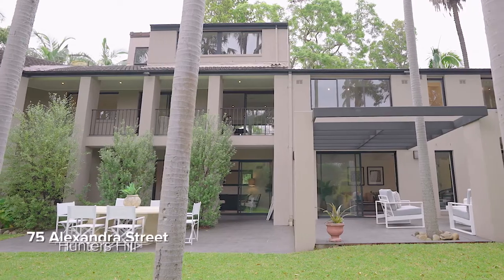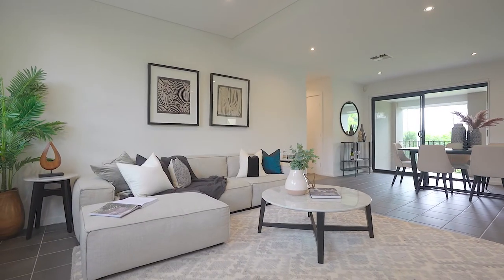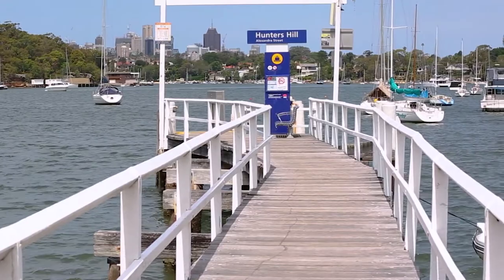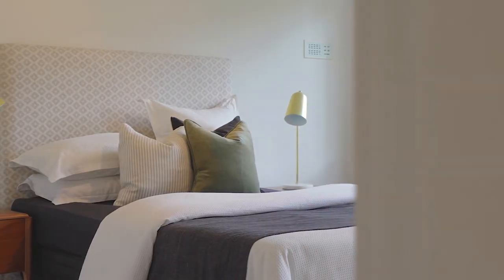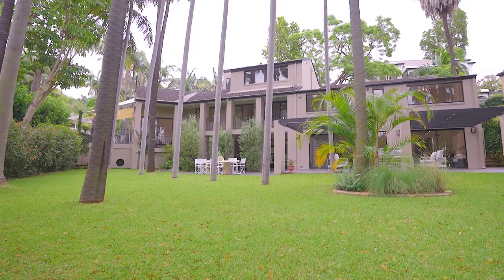We've also just gone live at 75 Alexandra Street — we're actually filming for this home today. It's our feature property this month and it's going to auction on the 6th of March. Set in a premier location near Alexandra Street Wharf and the village shops, it's a stylish family home with five bedrooms and amazing oasis gardens, sure to excite families looking for a relaxed peninsula lifestyle.